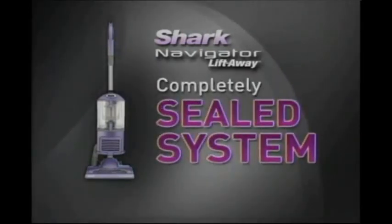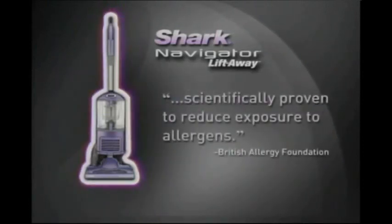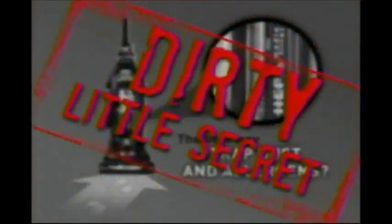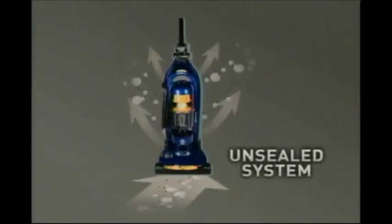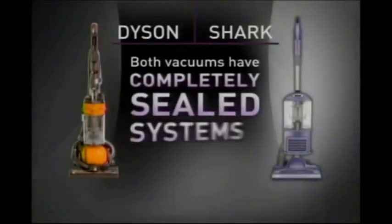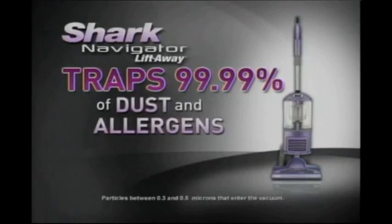Now Shark has done it again, introducing the all-new Shark Navigator Lift-Away with guaranteed no-loss-of-suction and something else. Just like Dyson, this Navigator Lift-Away is engineered with a completely sealed system that's been scientifically proven to reduce exposure to allergens. For years, the vacuum industry claimed that having a HEPA filter was the best way to trap dust and allergens. The truth is, if your vacuum does not have a completely sealed system, then the dust and allergens you vacuum up will escape back into the air before they even reach the HEPA filter.